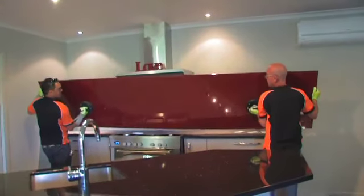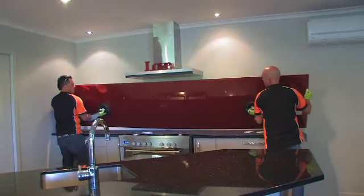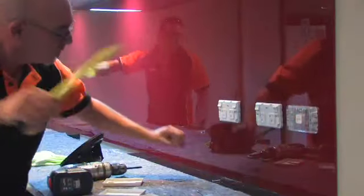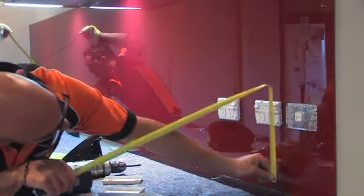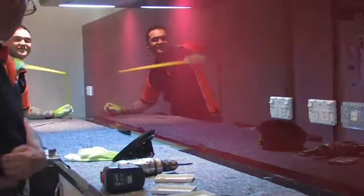They offer a very unique and modern look, and apart from the aesthetics that a splashback has to offer, they also have practical benefits too. Our splashbacks are durable, hygienic, and most importantly easy to clean, and can be made to fit almost anywhere.